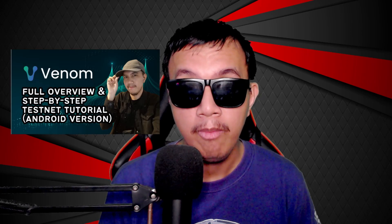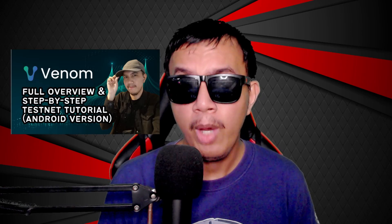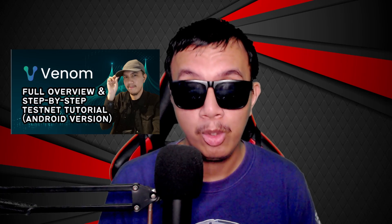GM everyone, this is Nomad Fury. Before we begin, kindly acknowledge the disclaimer that I have right here in this video and in the description, just to be fair and transparent to all. But if you haven't watched part 1 of the Venom testnet tutorial yet, I highly recommend you do so before proceeding to part 2.